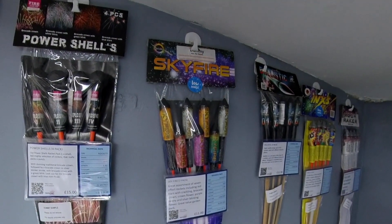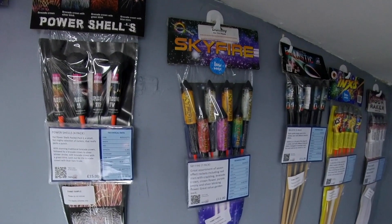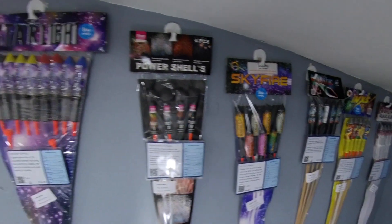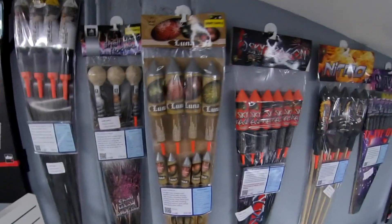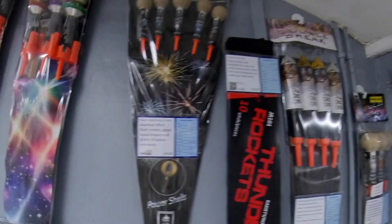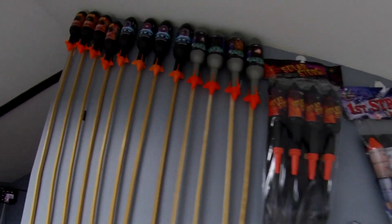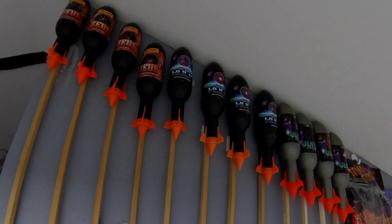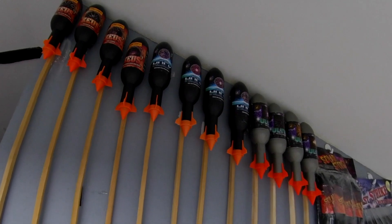On the wall here we have rocket packs. These start off with fairly small rockets which will go up in the air and give you a pop and some pretty colours. And then as we go up in price and in size, you can see we've got a really quite interesting assortment of shapes and sizes — going all the way up to these massive £25-a-shot Zeus, Hulk, and ultra rockets. These will make a really big bang and give you a sky-filling effect.